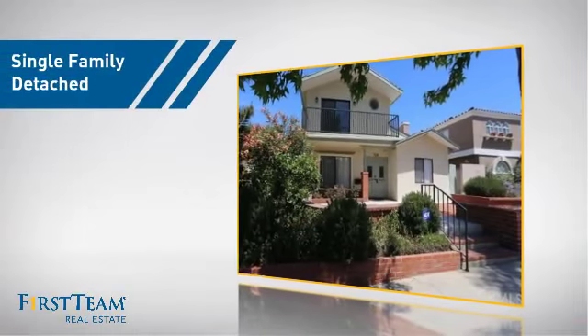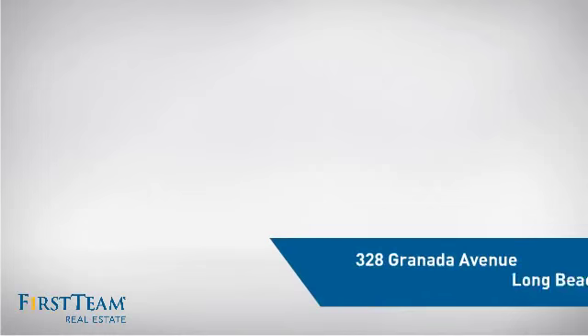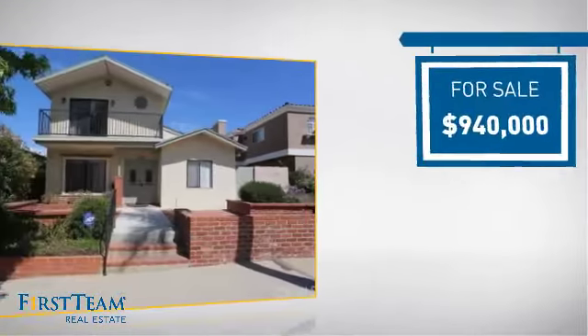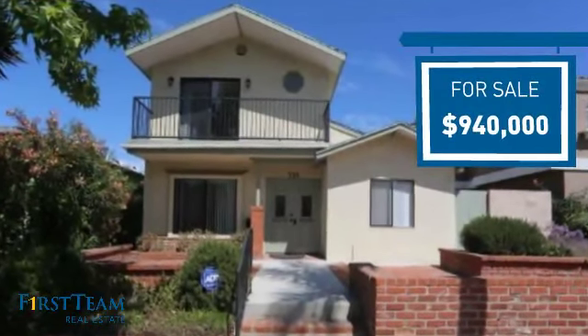This detached home is a great choice for families who want the privacy of their very own lot, and it's located in the Long Beach area. Currently listed at just over $900,000, it offers an excellent value for the area.